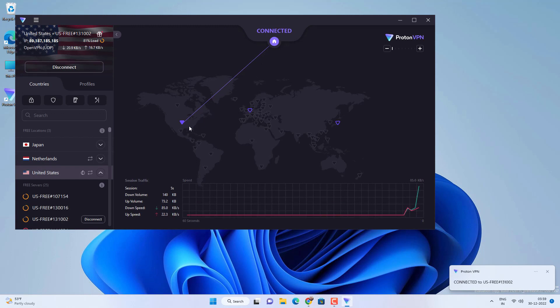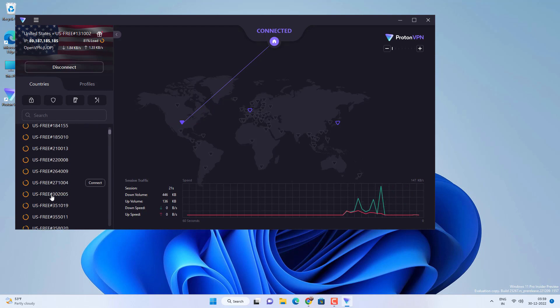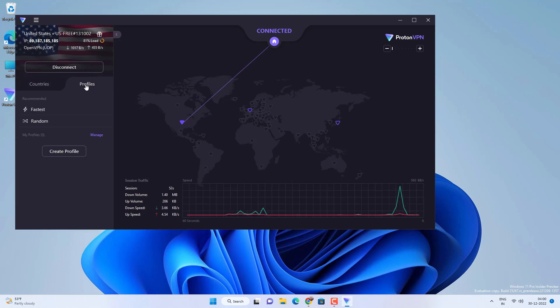The connection was fast — it didn't take long. You can select multiple other servers in that country and check the latency of available servers, so try to connect to the fastest one. ProtonVPN offers security features like NetShield, kill switch, and port forwarding, but only the kill switch is available in the free version. In the profiles option, you can select the fastest or a random server.